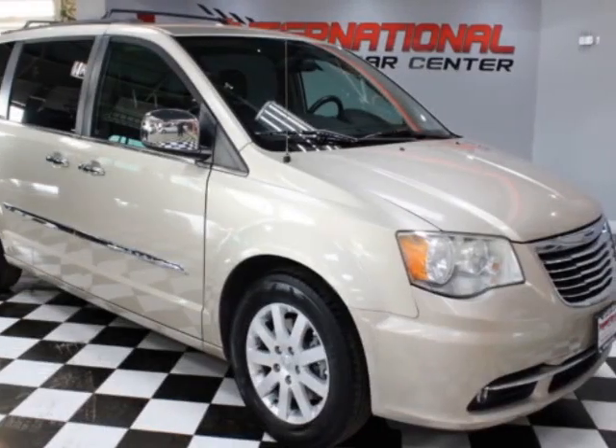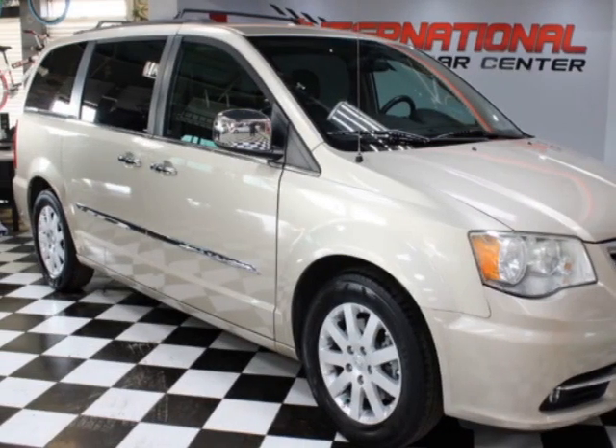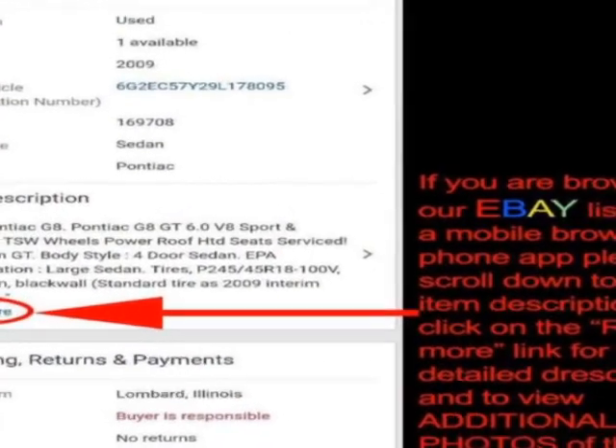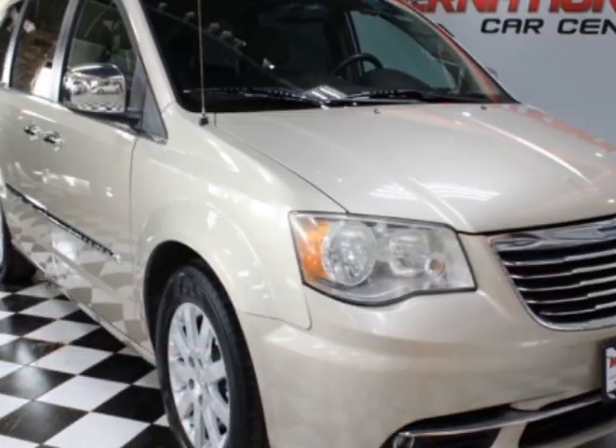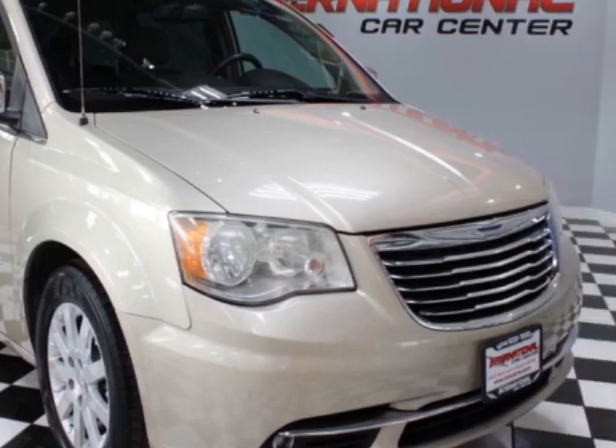Check out this 2012 Chrysler Town & Country. This Town & Country has just under 145,000 miles. For your protection, a warranty is available for this vehicle.